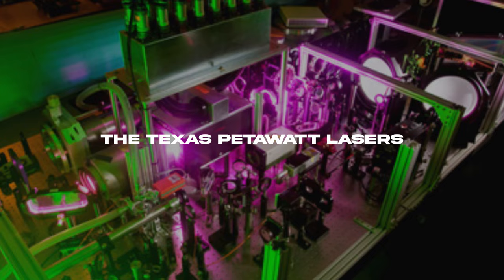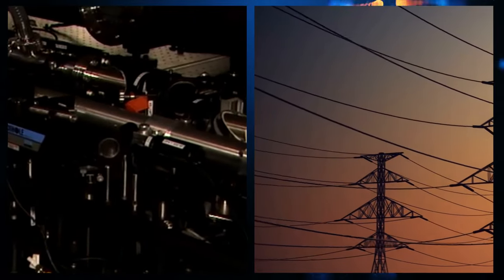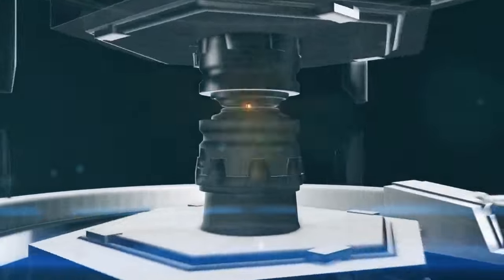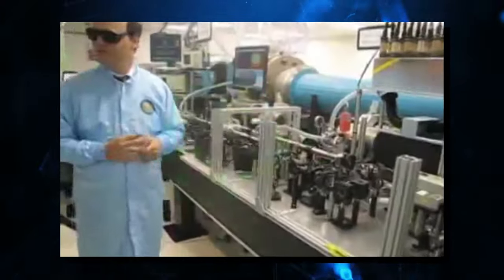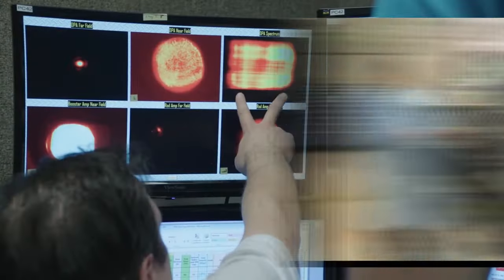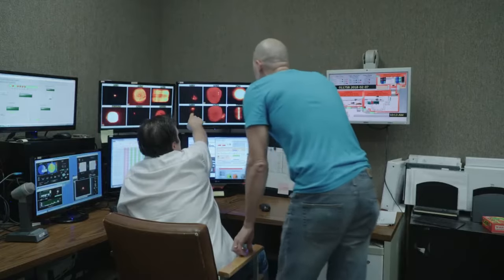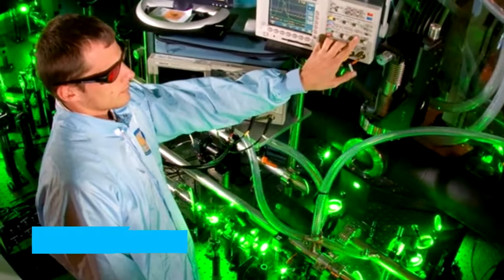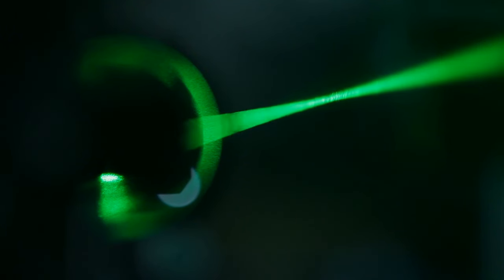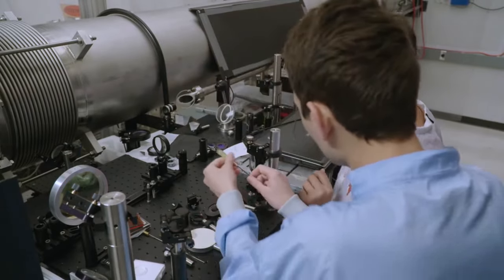The Texas Petawatt Laser can create pulses of energy that are 1,000 times more than the electricity produced in the United States, but each pulse only lasts 135 femtoseconds. A large portion of this pulse is concentrated on a specific area using a special mirror to focus the laser with very high intensity. The length of the Texas Petawatt Laser in a vacuum is about 1.5 centimeters, and the difference in brightness of the laser is high, even several tens of picoseconds before the main pulse.